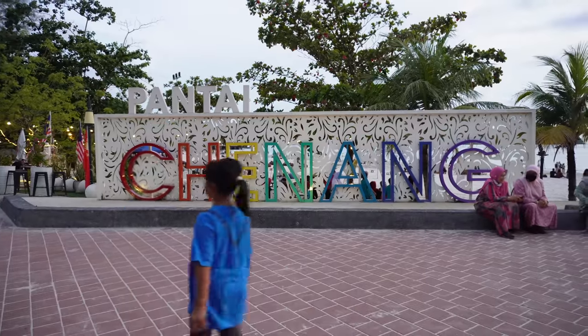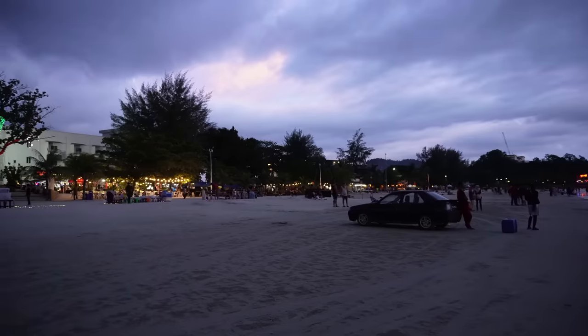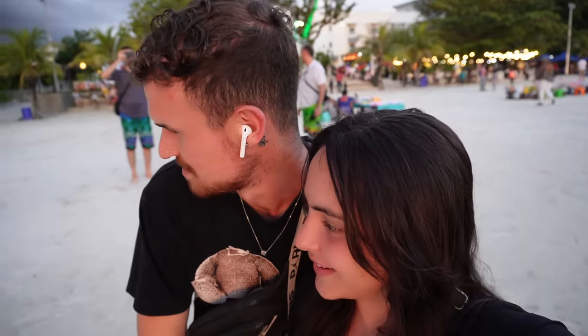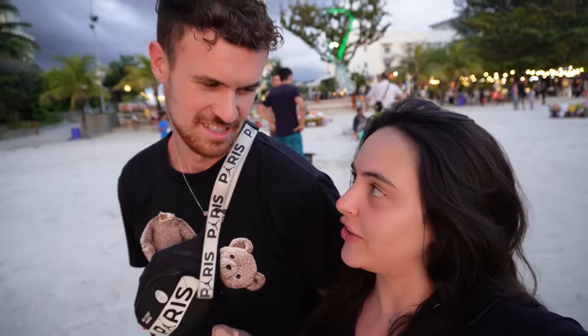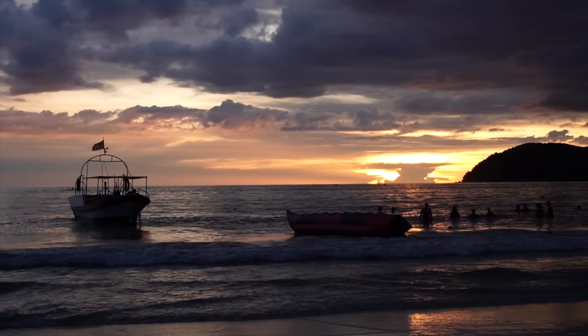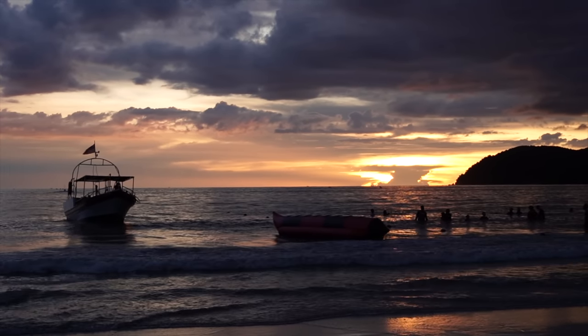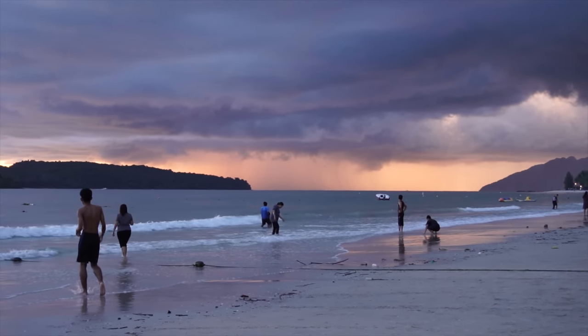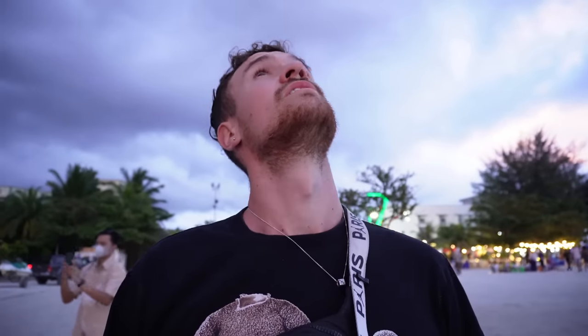We've decided to come out for the evening. We went back and had a shower after our really good tour today, came back out for some dinner, and we're going to check out what's around. We haven't really been out yet in Langkawi. We're seeing quite a lot of bright flashes and I think it's about to hammer it down. Look at that sky — the heavens have opened over there. I think this black cloud is about to rain on us.